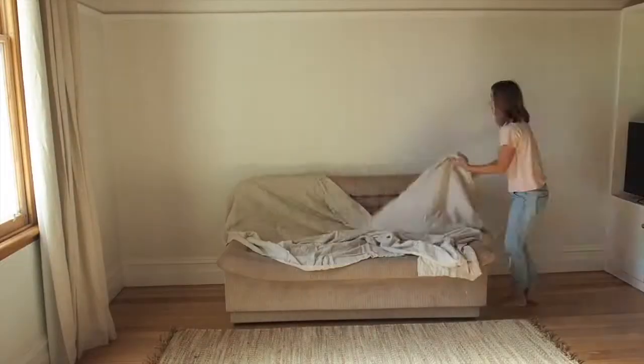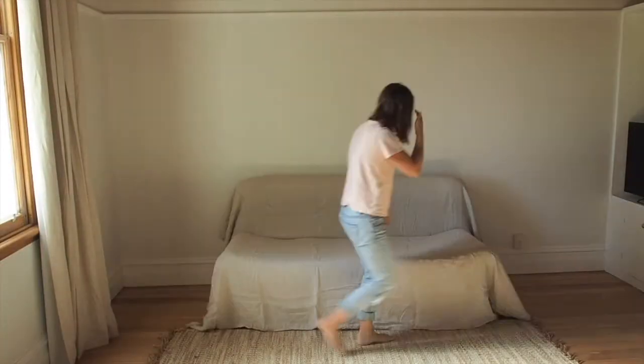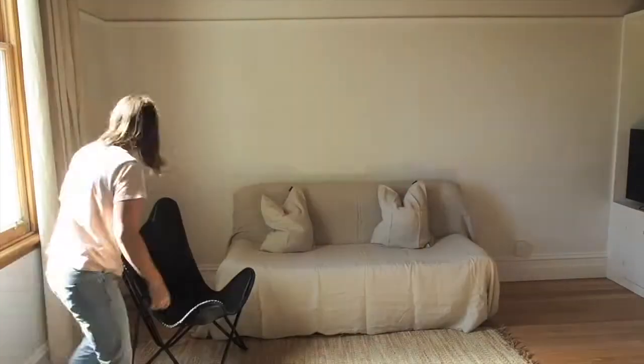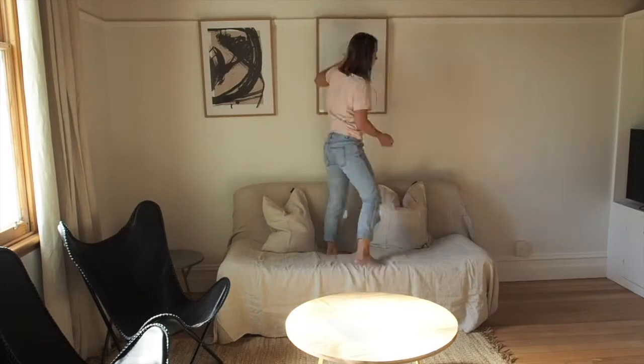Instead of paying for a couch cover, which is actually really expensive, I got a super king duvet cover and just put it over the top of the couch — and suddenly I have a beautiful linen couch. I added two little leather armchairs, a side table, a coffee table, and voila.